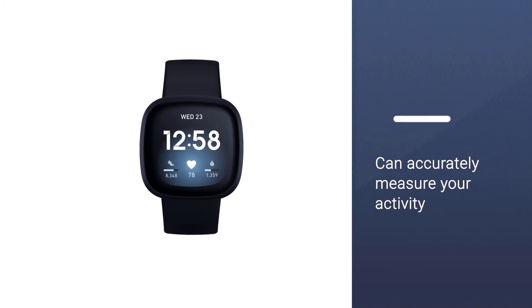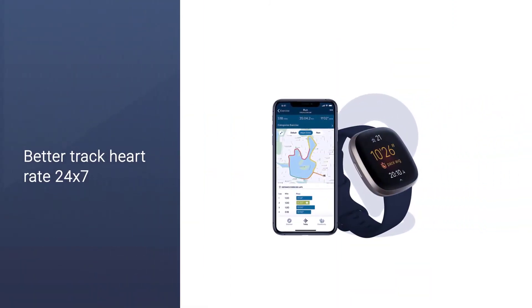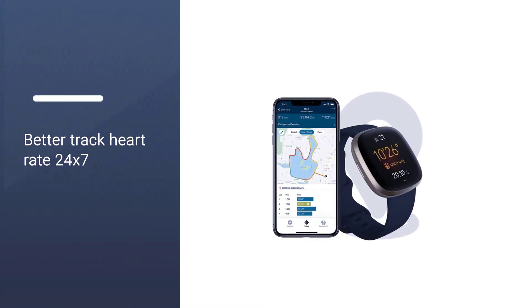There are 15 workout types to choose from — including running, weights, swimming, yoga, and others — so it can accurately measure your activity.